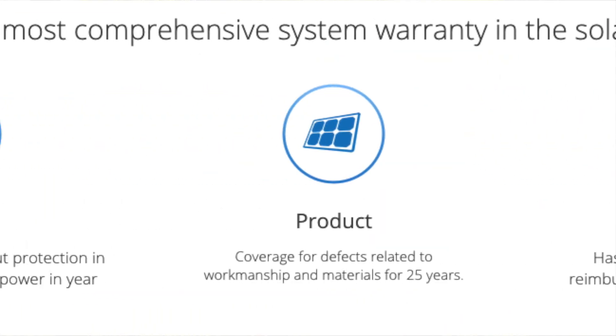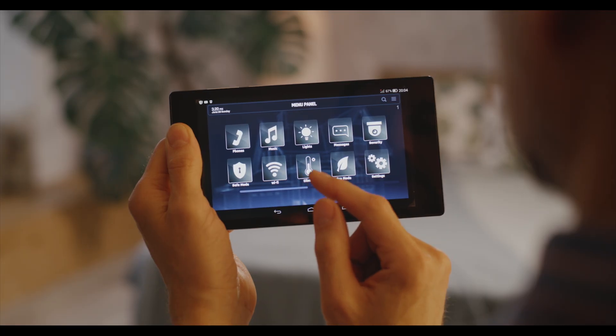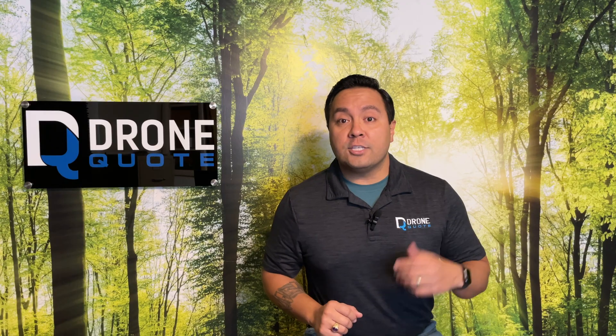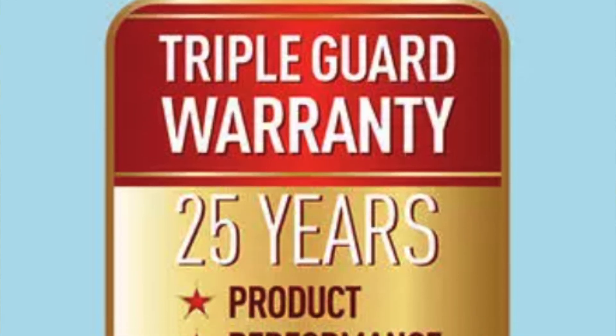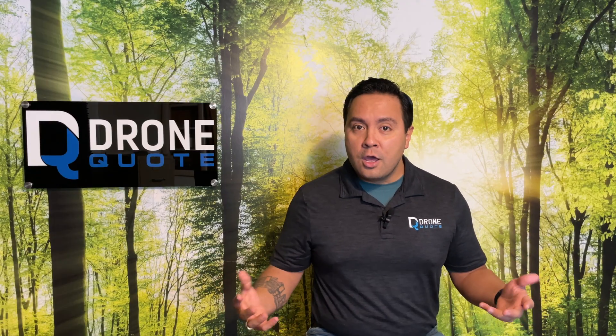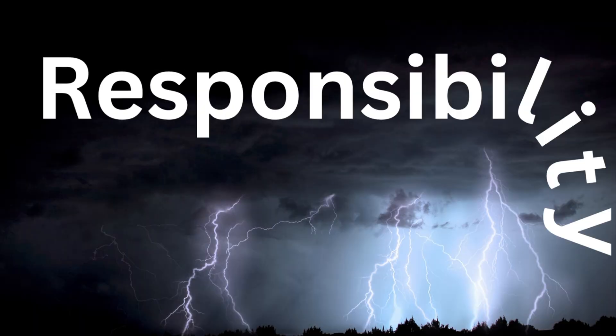Manufacturers and installers alike all offer varying warranties and guarantees, but it all starts with being aware of system functionality. Especially since these systems are supposed to function for 25 years, right? That's the appeal of the higher-end panels — maximum efficiency and power. Well, guess what? With great power comes great responsibility.